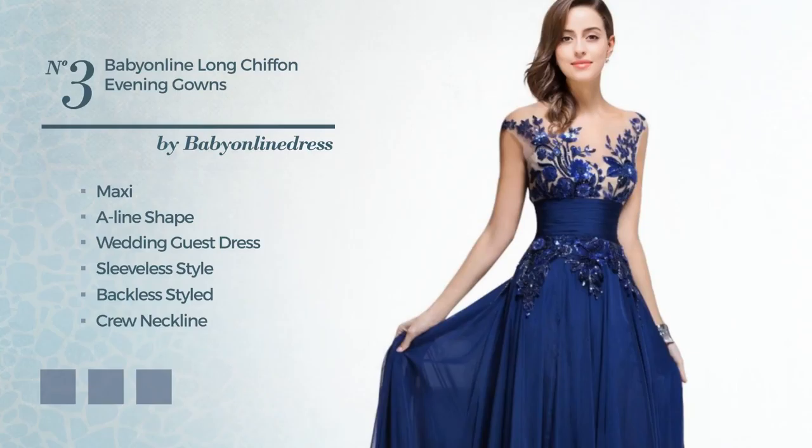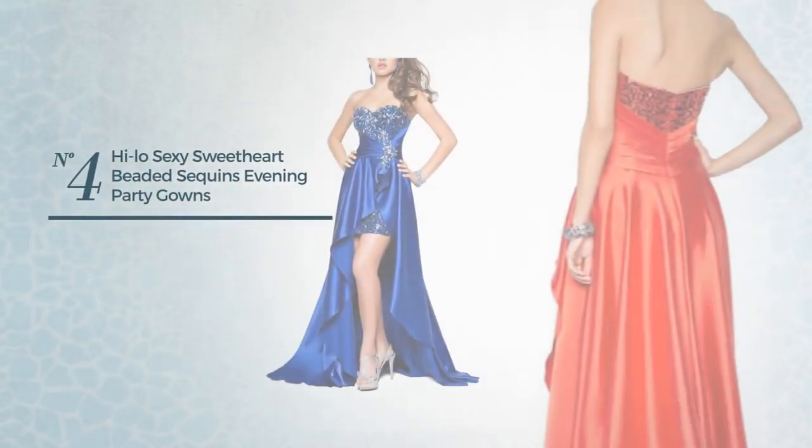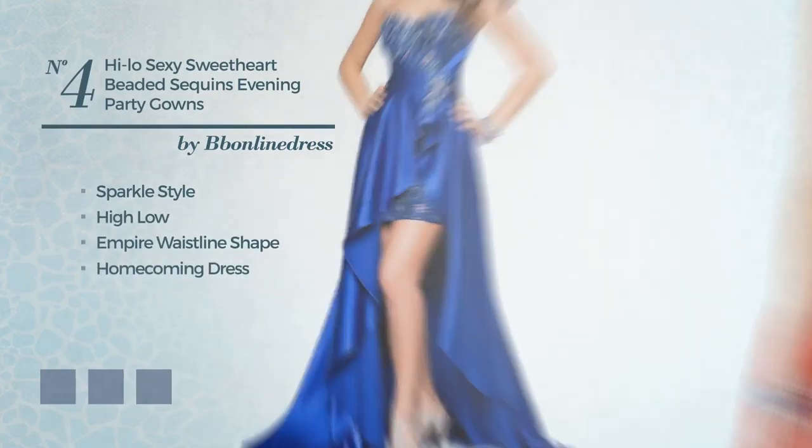Number 3. An exceptional maxi A-line wedding guest dress. Featuring sleeveless style, backless styled, crew neckline, with a floral pattern, as well as a belt, crafted from body-warming chiffon, completed with lace applique. Available in 5 color variations, like blue jay, orange jay and port royal.